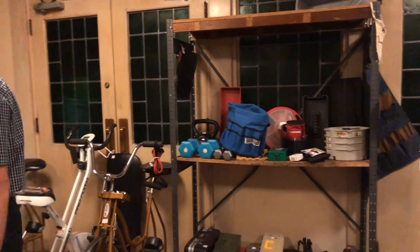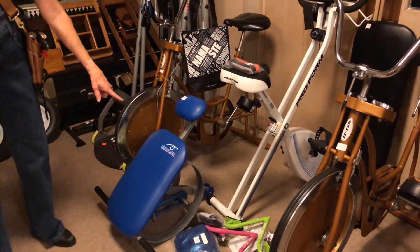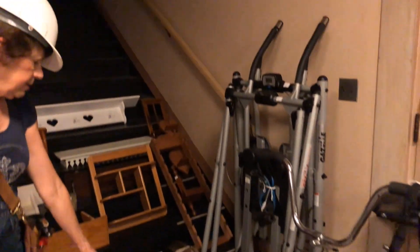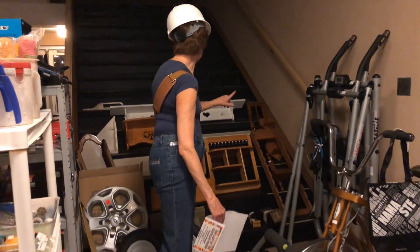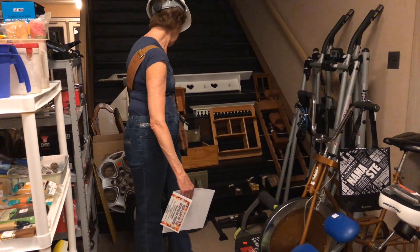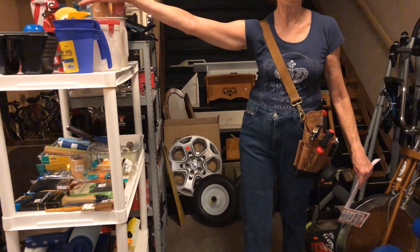This area is our exercise area: Schwinn bikes, a roller abs, two gazelles, and a Smart Wonder Core. There are places for shelving units to put your knick-knacks in. We've also got a small bicycle, and on this side is our painting shelf.